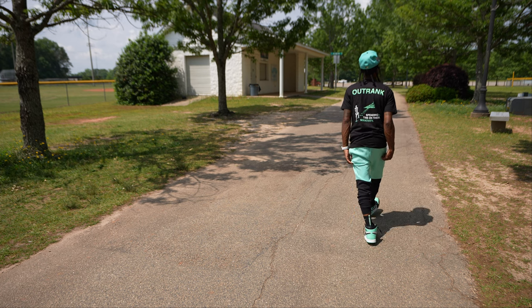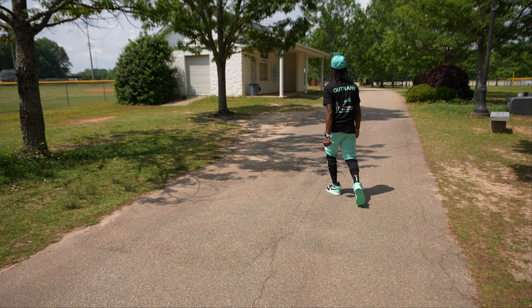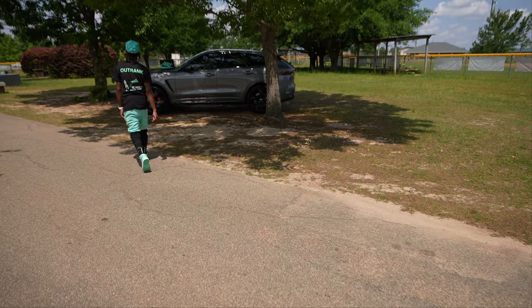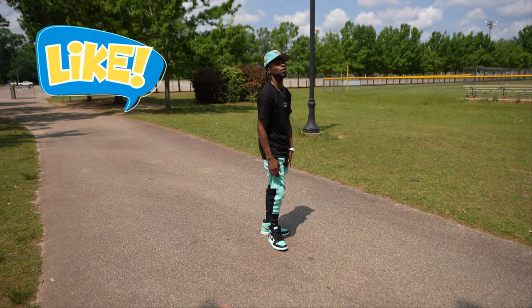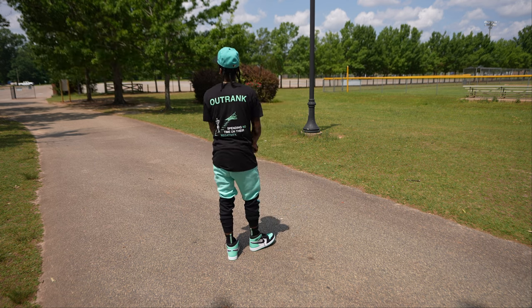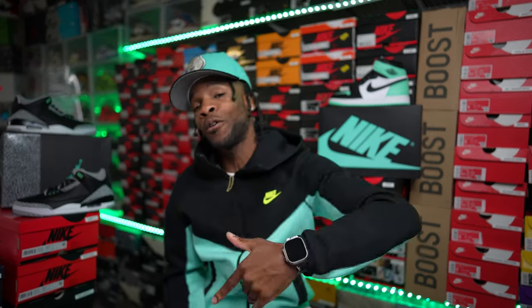Y'all ain't gonna have to wait on these early reviews no more — that is my goal. Because what is the point of giving y'all an early review of a shoe when y'all can't really even see the details? The objective is to let y'all see them and make up your mind whether you want to cop them or not, because by the time I drop my videos the raffles are already over. If you like me dropping them early, hit that thumbs up — I need to see the feedback so I can know what I need to be doing moving forward. Yes sir, we do have those green glow ones.